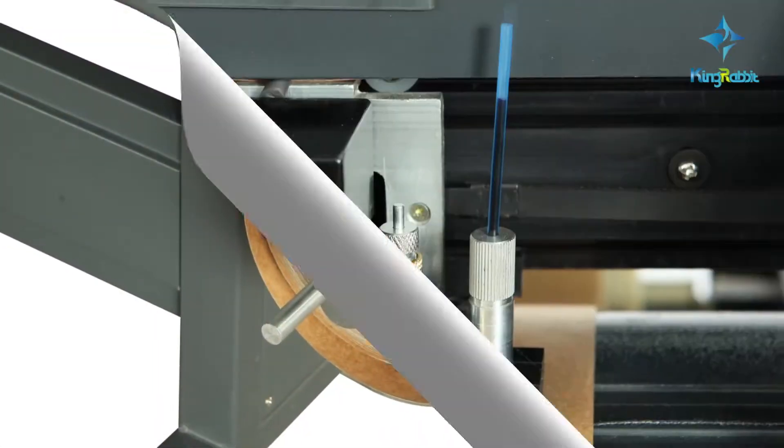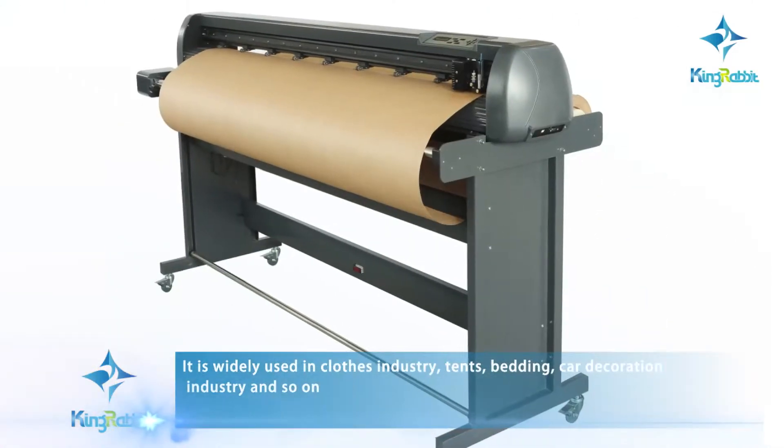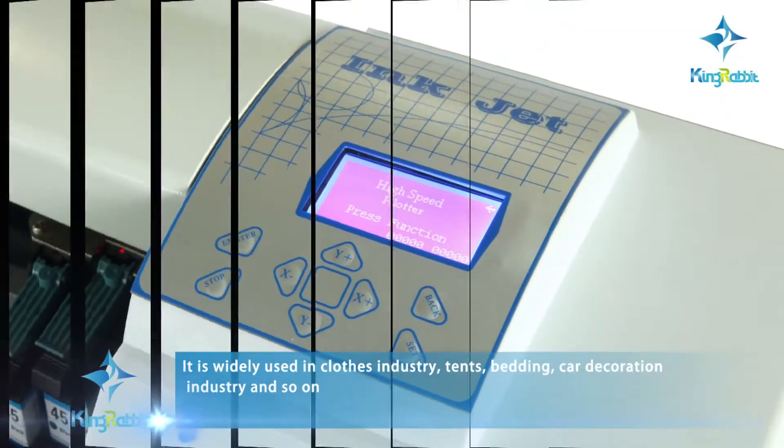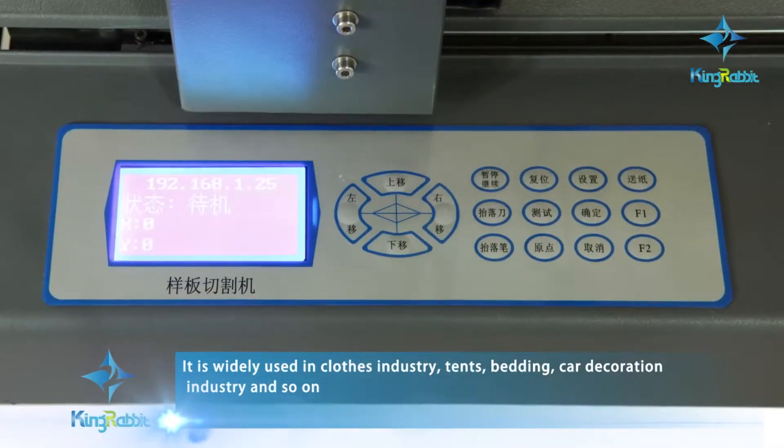For the CAD plotter series, it has high speed, small abrasion, low cost, fast computing, high integration, strong reliability, flexible use, stable performance, and easy operation.